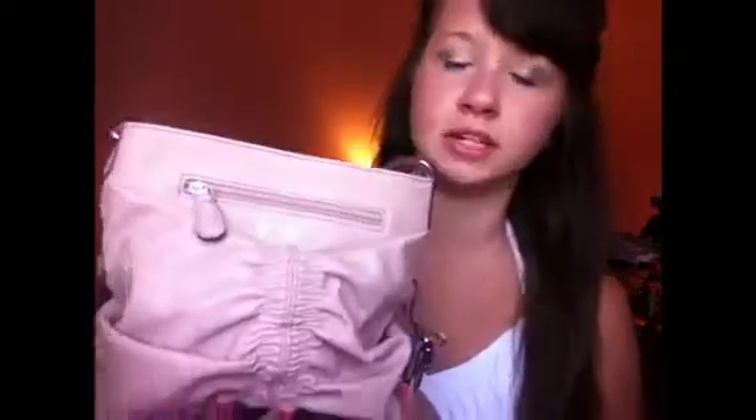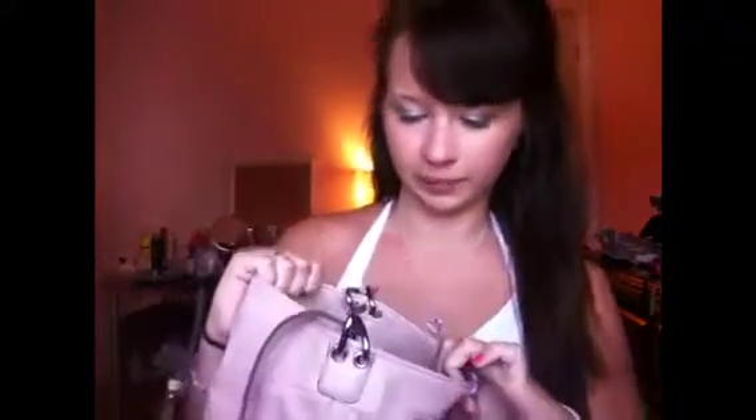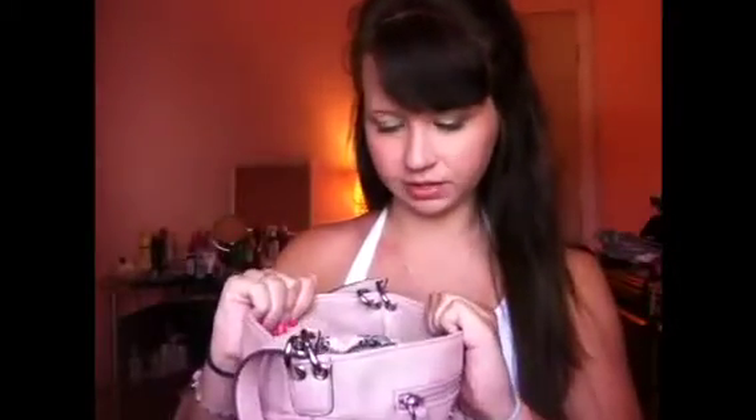I actually just got this purse about two weeks ago but I'm in love with it. It's from Jessica Simpson. It's pink, it has like an over-body strap, and then it has a zipper in the front, stitches in the back and the front, and it only has buttons. It has this cute little design inside, with a zipper on one side and two pockets on the other side. It's actually very spacious.